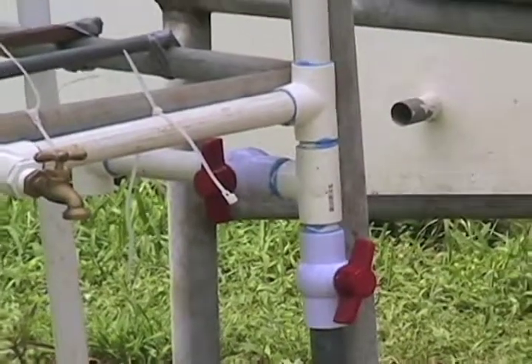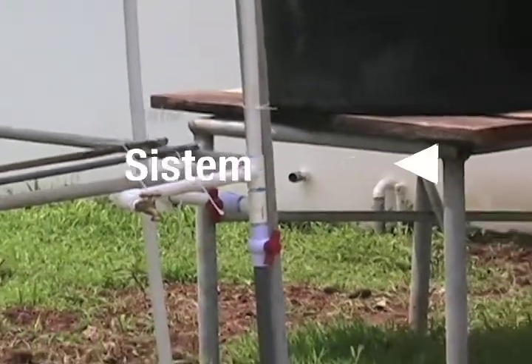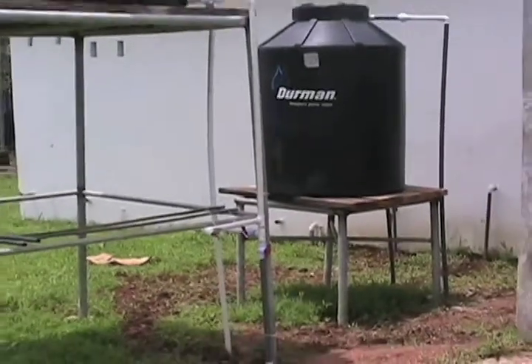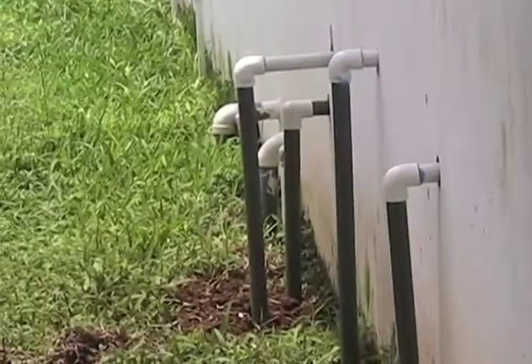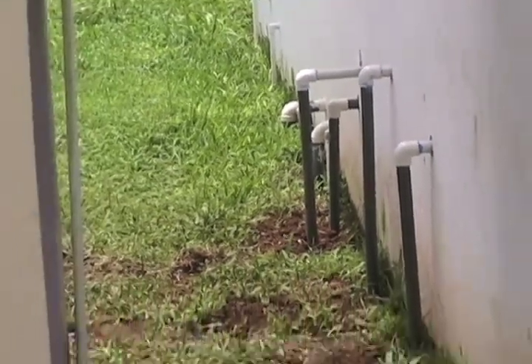Above me is a large water collection tank which is collecting water from the existing well at the Old Bank location that Central Moravian has. This will allow the community to access water that they are currently pulling up through a well with a bucket.